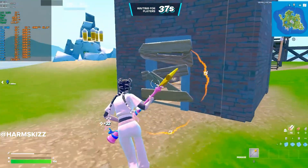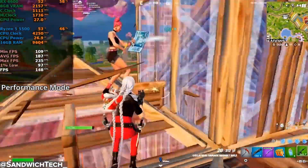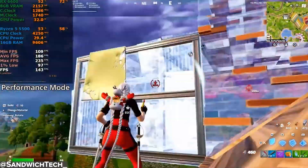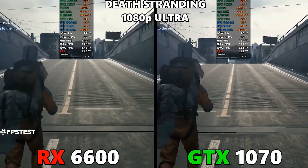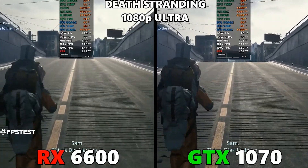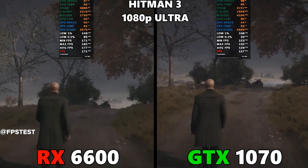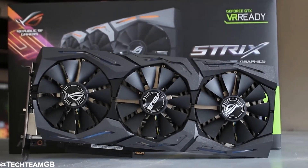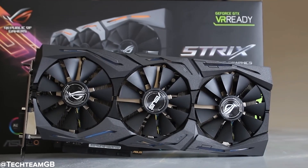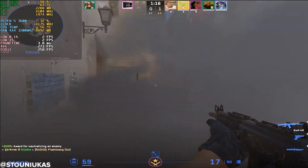In lighter eSports titles the gap shrinks — the GTX 1070 can still hit 160-plus fps in Fortnite on performance mode, while the RX 6600 goes even higher, but both feel snappy. So for competitive players, both cards are very viable even today. Overall, the RX 6600 wins in every single title tested — sometimes by a small margin, sometimes by a lot — especially in newer or more demanding games. But to be fair, the GTX 1070 still puts up a respectable fight. For a nearly 9-year-old GPU, it's impressive that it can still push 60 fps or more in many modern titles, especially if you tweak a few settings.